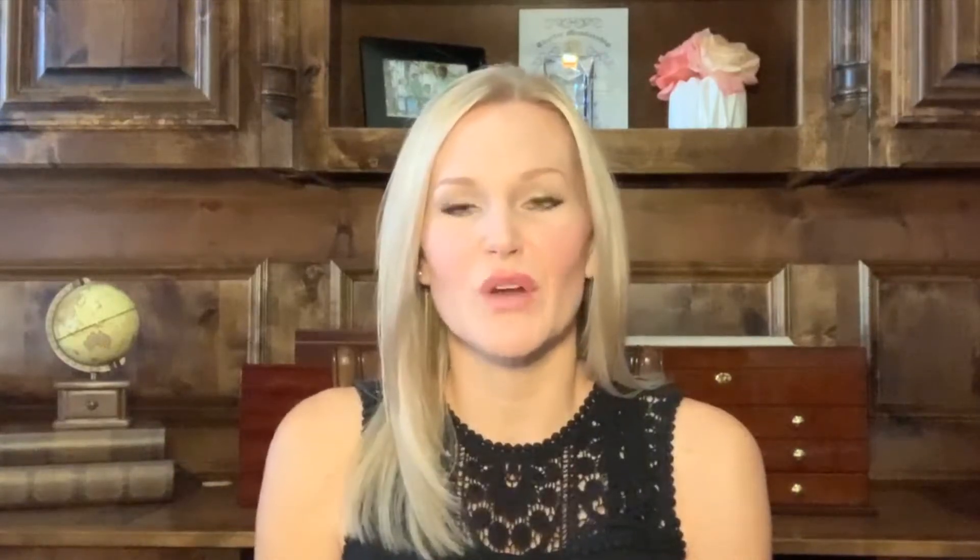Hey there, welcome back to my channel. My name is Heather Hancock and I'm a realtor in the Dallas-Fort Worth area. If you're new here, please consider subscribing to my channel. I upload new videos each week and you don't want to miss out.